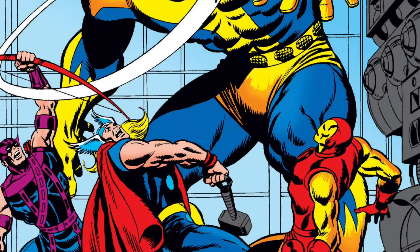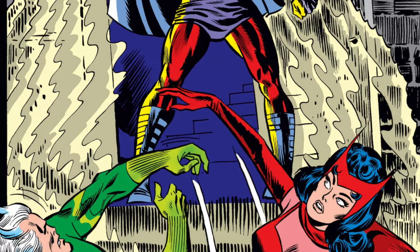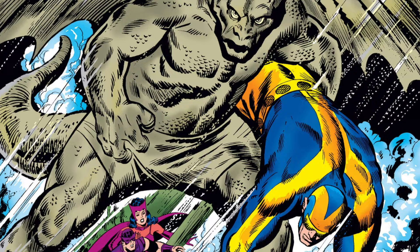Then silently, effortlessly, like some great vengeful bird of prey, he swoops into the moonless, cloud-draped sky towards a towering structure nearby. Behold the Vision.